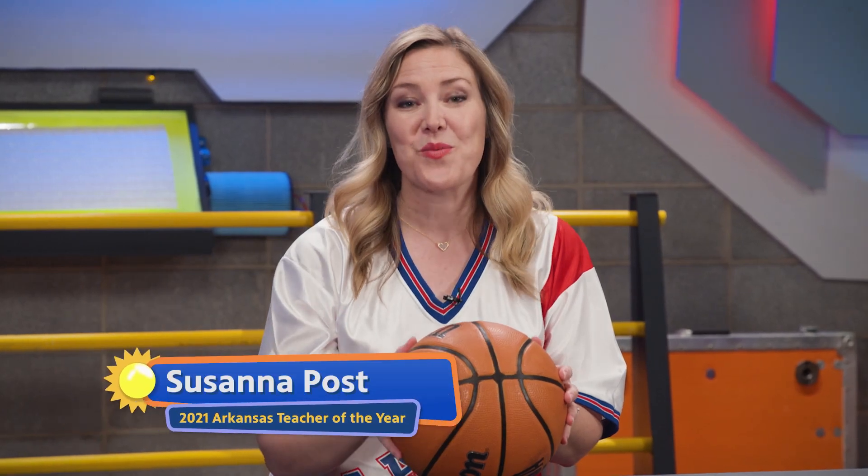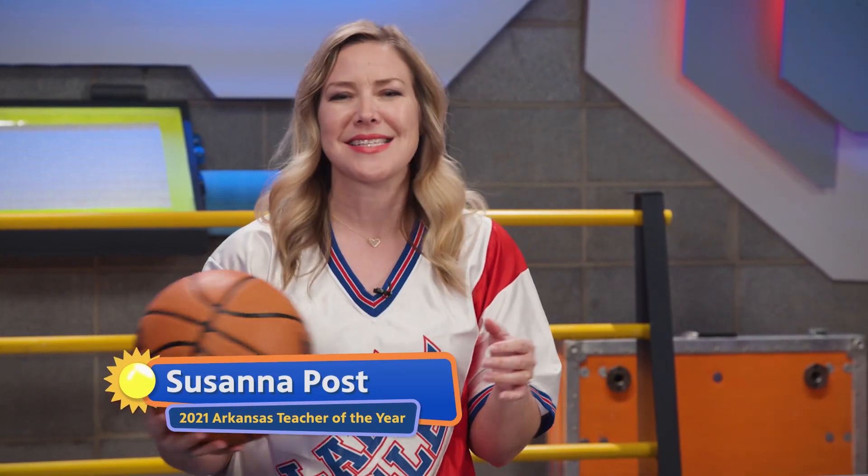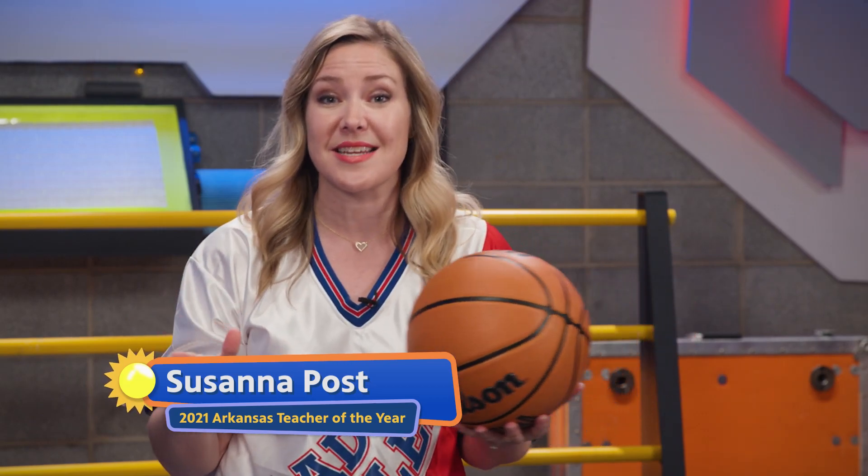Good morning, mathematicians! I hope you're having a great day so far. We are about to have a fantastic time on Rise and Shine and learn more about rounding numbers.